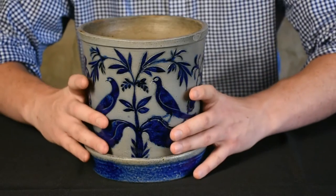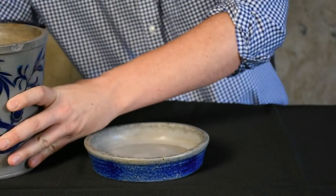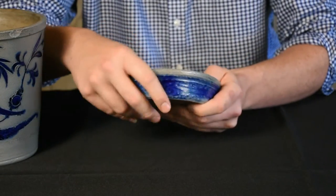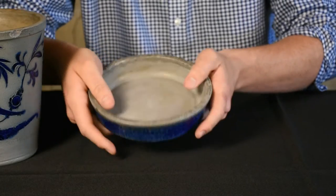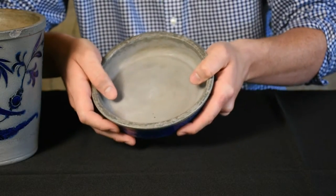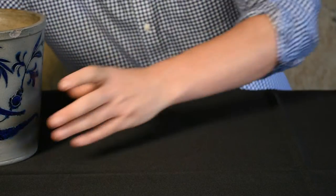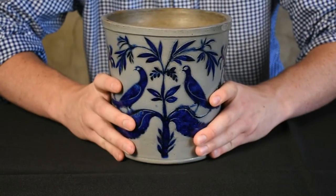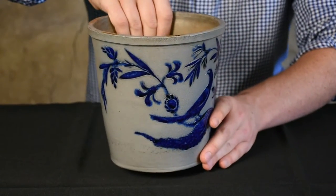No saucers have survived. This is how delicately we take this out. There's a separate wheel-thrown saucer as well with cobalt highlighting all around it. But really, the star of the show is the flower pot itself, and I'll just show how well-conceived it is.